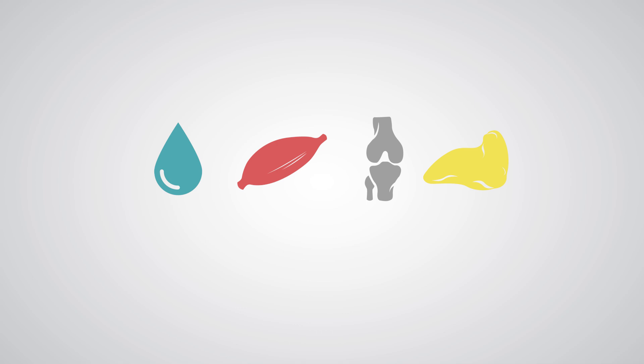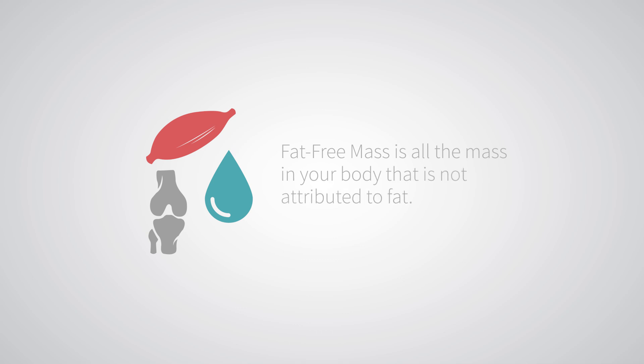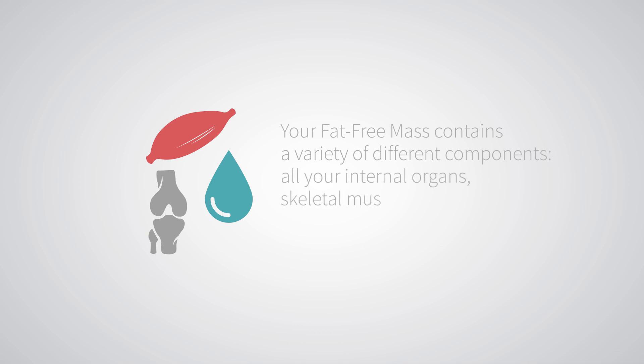Last but not least, fat is your stored energy. These four components are grouped into two categories: fat mass and fat-free mass. Fat-free mass is all the mass in your body that is not attributed to fat. Your fat-free mass contains a variety of different components — all your internal organs, skeletal muscle mass, and body water.